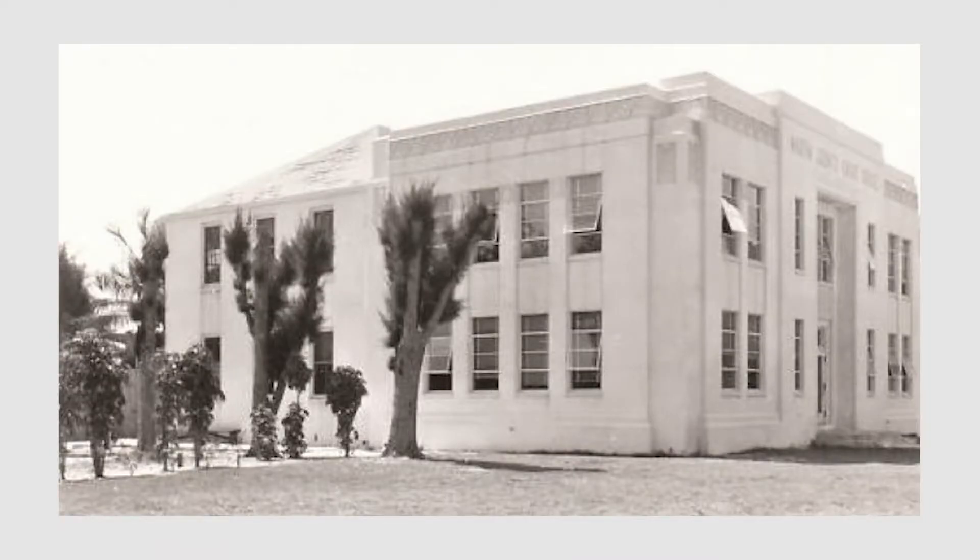Over the decades, not only did Grover Cleveland love fishing here — he spread the word, and many other presidents followed. Chester A. Arthur, Theodore Roosevelt, Howard Taft, and Warren Harding all came to fish. This area became known as 'the fishing grounds of presidents.'